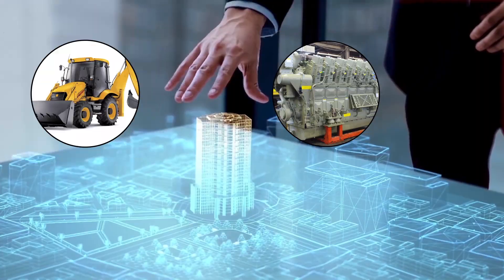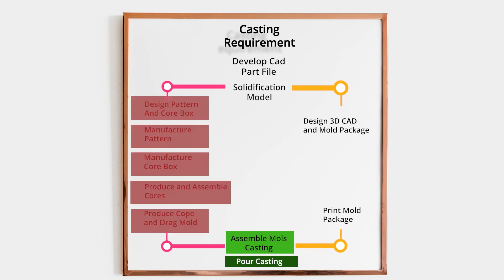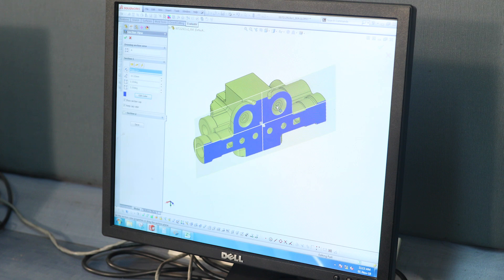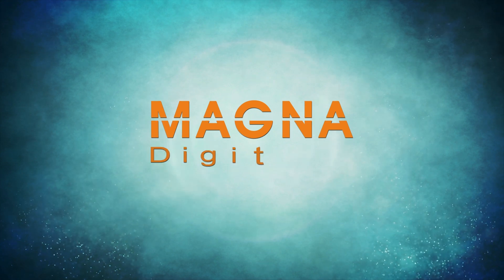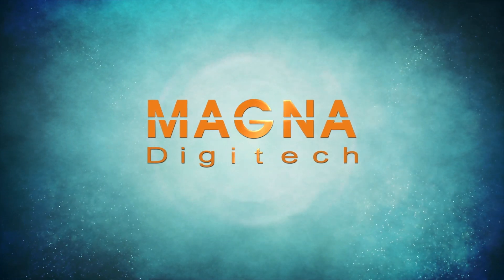Cutting-edge technology that delivers faster results. Stages of production eliminated. Delivery time of months shortened to days. CAD files to castings with no hard tooling. This is what Magna Digitech offers you — engineering excellence in a casting domain.